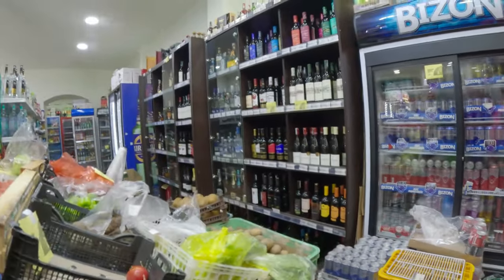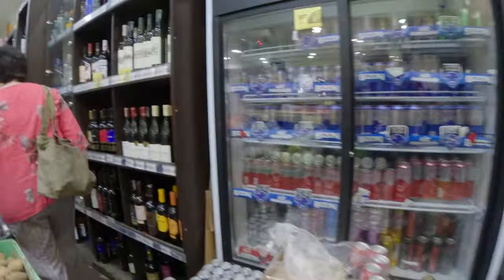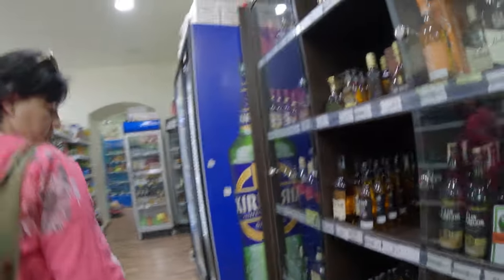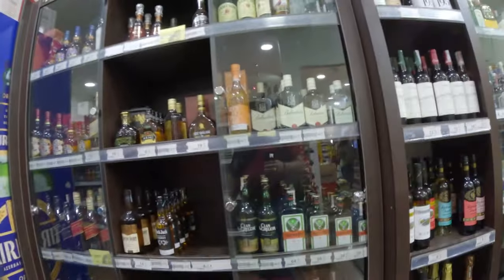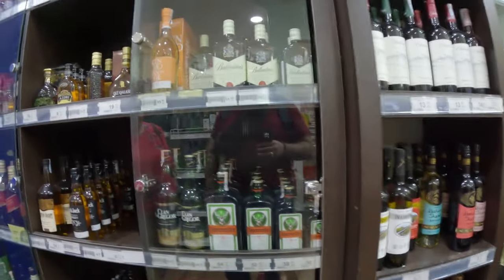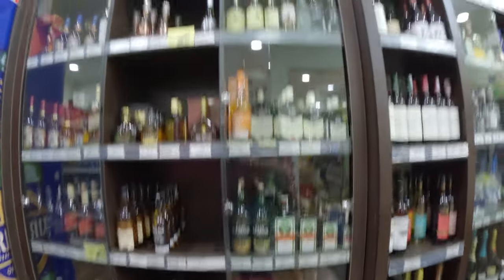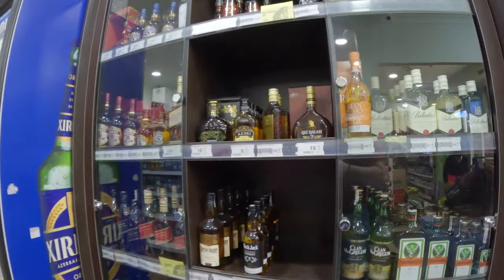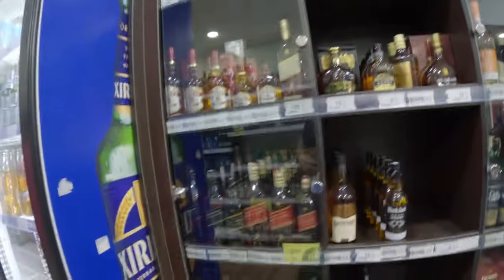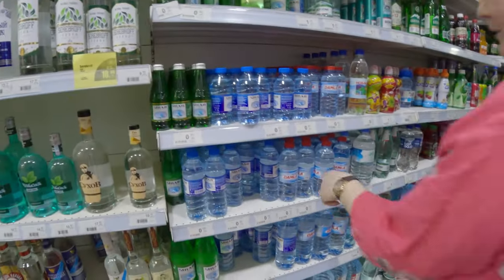There's water down the back if you want to get water. Jägermeister — 64 manat for a big one, that's about 30 euros. 70 manat for the huge bottle. And a Baku vodka — 16 manat, so that's 8 euros. Look at these — 40 cents for the little ones, 50 cents for the bigger ones.